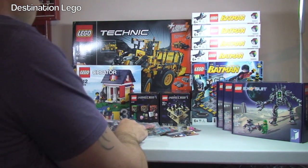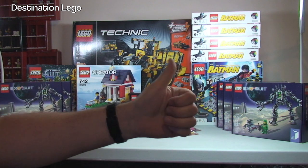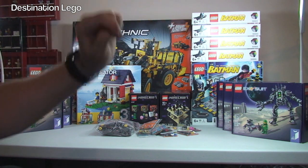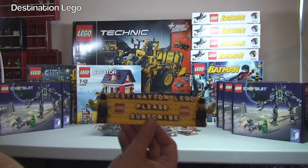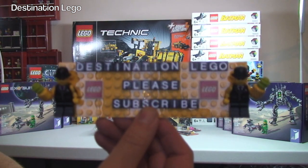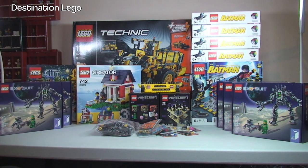So there we go — that is my LEGO haul for this week, completed. Hopefully you did enjoy this video; if you did, please give it a big thumbs up. Any comments, questions, or feedback — leave them down in the comment section below. And of course, if you haven't done so already, please do go ahead and subscribe to my channel, Destination LEGO. I look forward to seeing you all in the next video. Cheers!